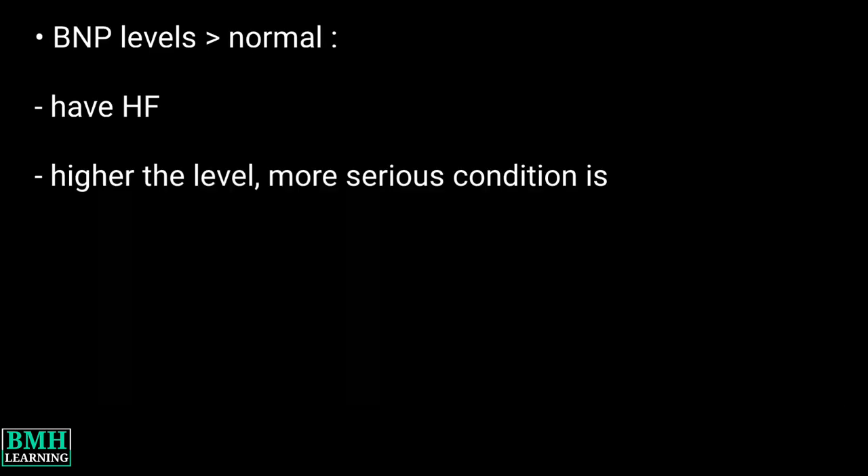If your BNP levels were higher than normal, it probably means you have heart failure. Usually, the higher the level, the more serious your condition is. Thanks for watching.